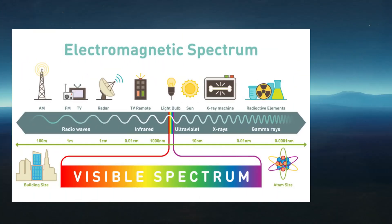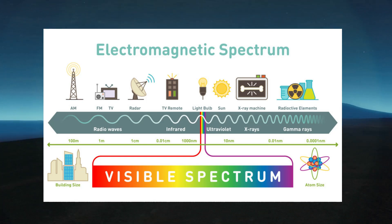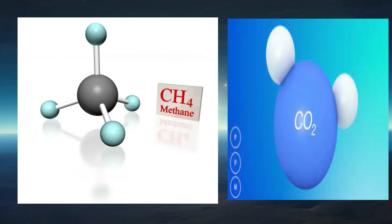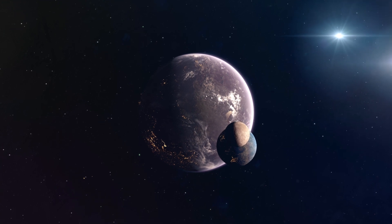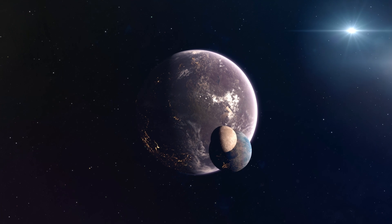Webb's transmission spectrum covers a portion of the electromagnetic spectrum with heightened sensitivity to water and other essential molecules such as oxygen, methane, and carbon dioxide. These molecules do not immediately stand out in the spectrum of WASP-96b, but it is expected that we will be able to identify them in other exoplanets that we will observe with the Webb telescope in the future.